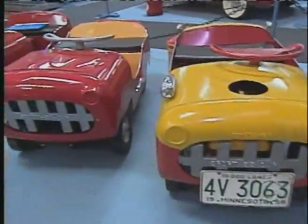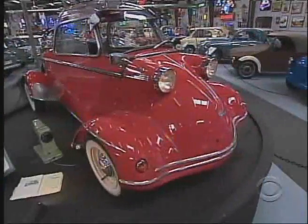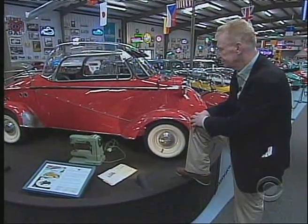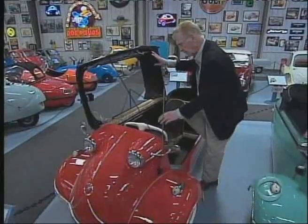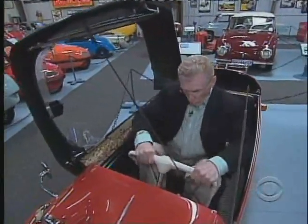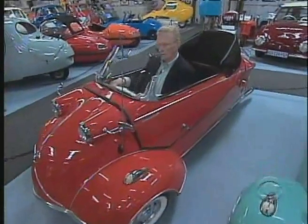Some are downright goofy looking, others are little gems. I can see myself in one of these — just myself. Can I actually get myself behind the wheel? Clearly, downsizing is going to take a little getting used to. I put the wife and kids and luggage in the back.